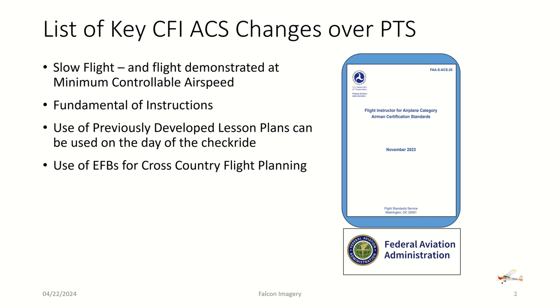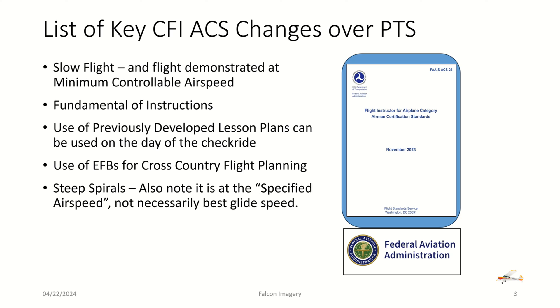Use of electronic flight bags for cross-country flight planning is now allowed, so you can use things like ForeFlight or Garmin Pilot for cross-country flight planning. For steep spirals, there's been a change — some language about specified airspeed, not necessarily best glide speed as specifically called out. Lastly, knowledge tests taken under the PTS are still valid even when the ACS becomes in effect.